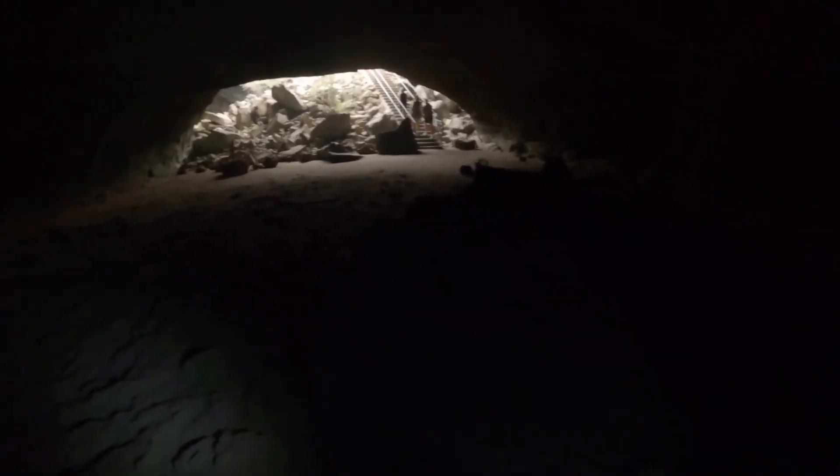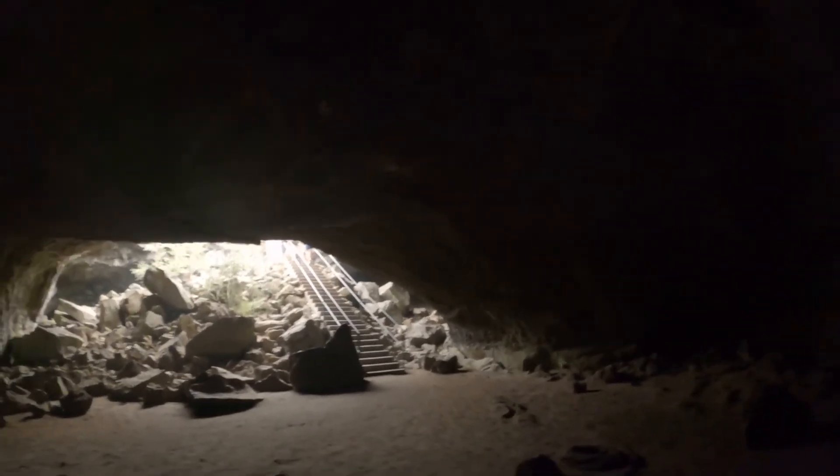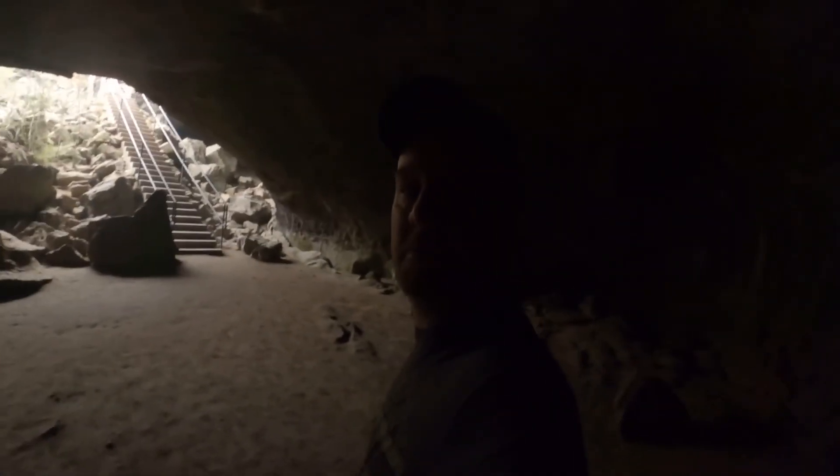We have reached the end of Subway Cave. Rough walk, but very informative and very cool. I feel like you're on another planet or something.